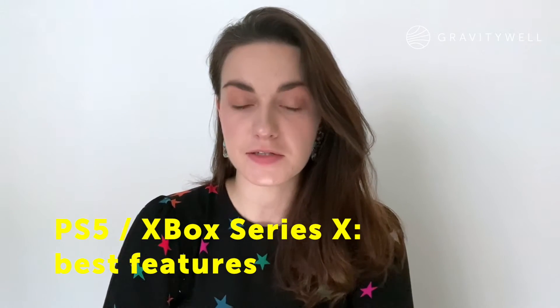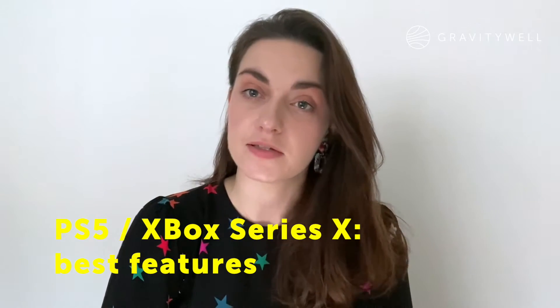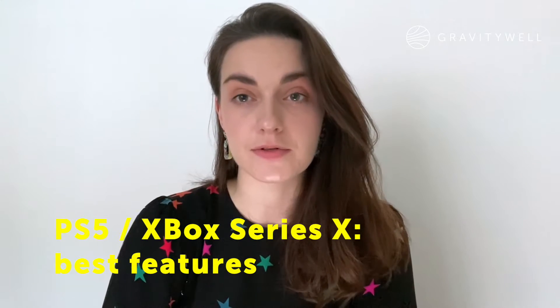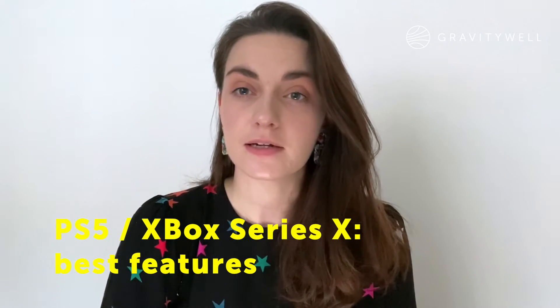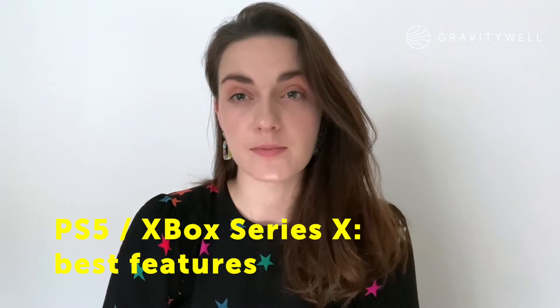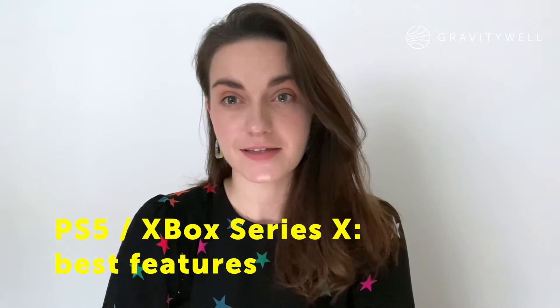For this week's Two Minute Tuesday, I'm going to talk to you about the long-awaited release of the next-gen consoles for both Xbox and PlayStation. So let's have a quick look at the best features of the PS5 and the Xbox Series X.